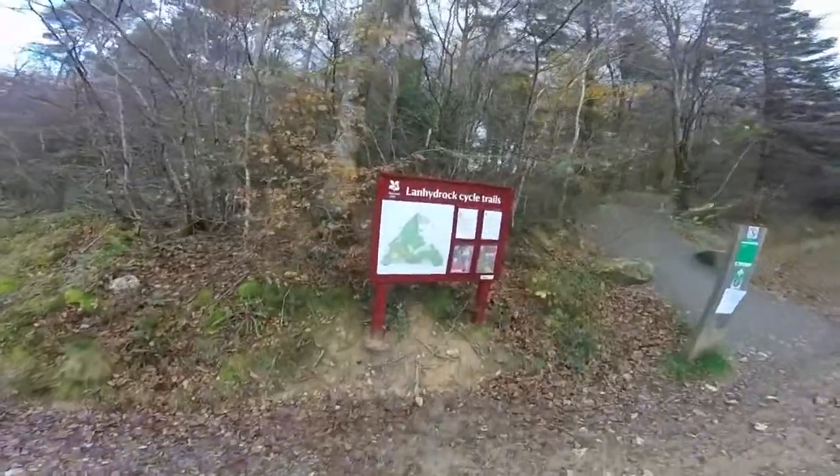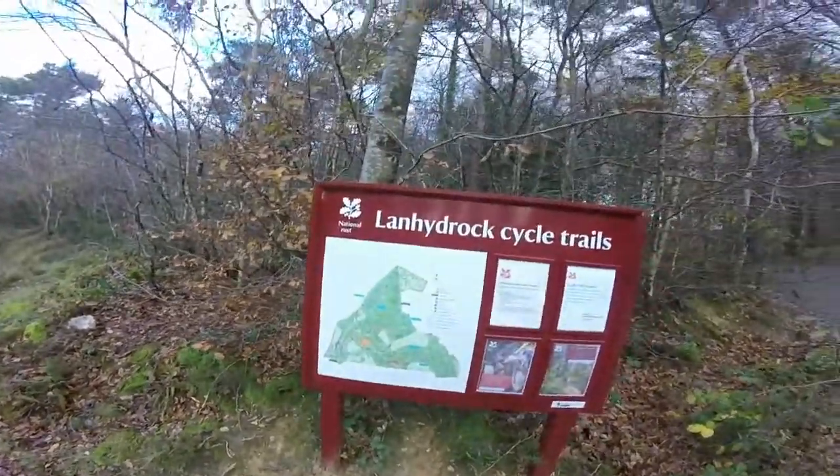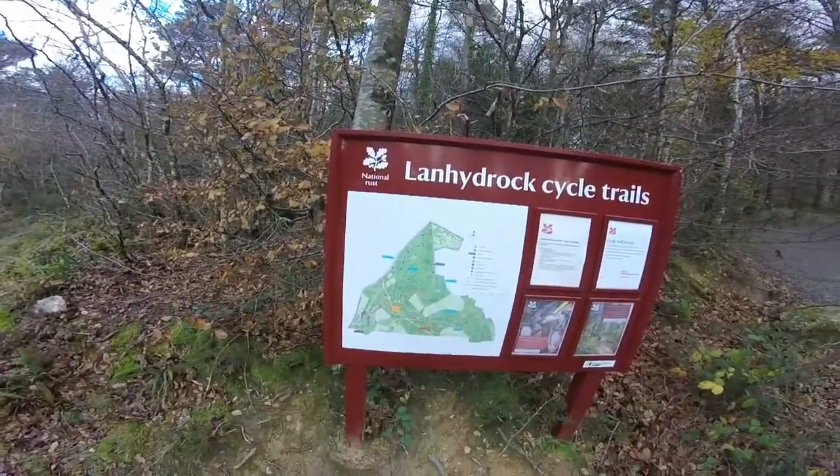I'm up and out on my mountain bike today exploring some of the single track in southwest England. That's right, we're up at the Lanhydrock trail centre in mighty Cornwall. Let's get riding.